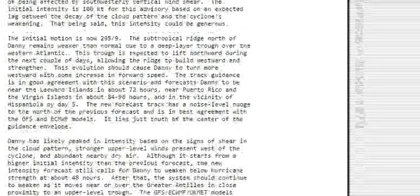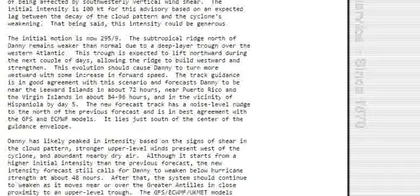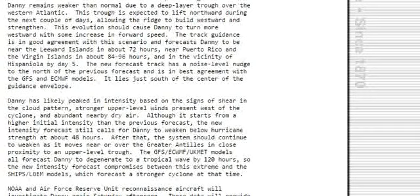Danny has likely peaked in intensity based on the signs of shear in the cloud pattern, stronger upper winds present west of the cyclone, and abundant nearby dry air. Although it starts from a higher initial intensity than the previous forecast, the new intensity forecast still calls for Danny to weaken below hurricane strength at about 48 hours. After that, the system should continue to weaken as it moves near or over the Greater Antilles, in close proximity to the upper-level trough.